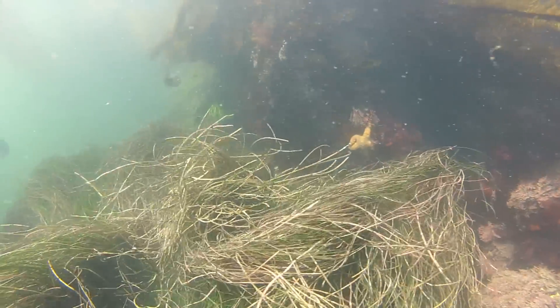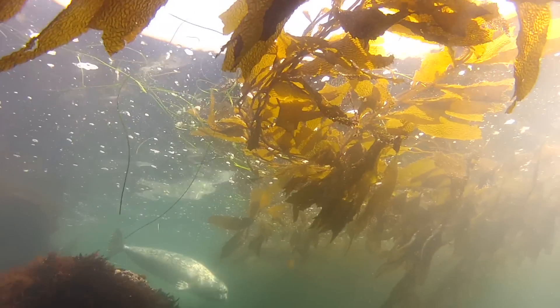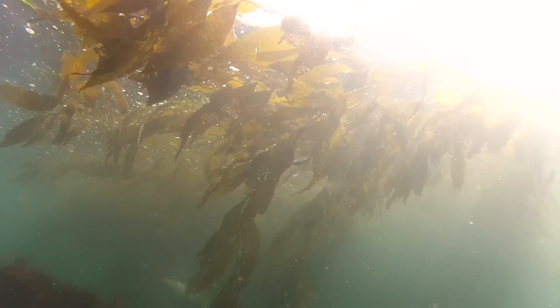They're some of the most beautiful, exotic places on Earth. And we want to understand them so that we can protect them for now and in the future.